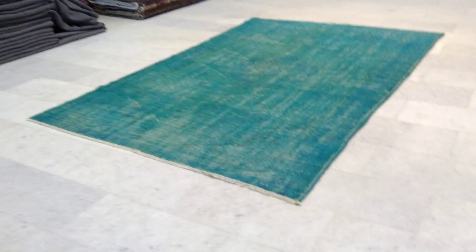Beautiful carpet, absolutely stunning. This turquoise feel to it has got a very nice effect — very fresh color.